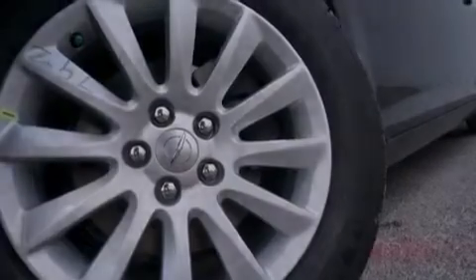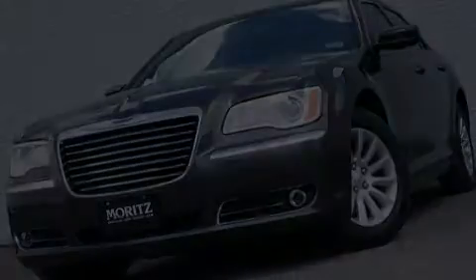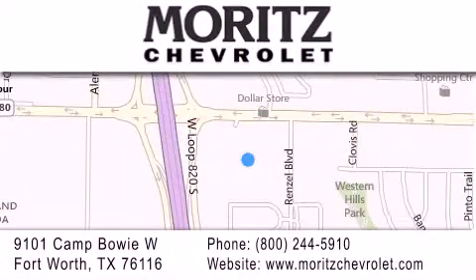Please call us today for more information on this great vehicle. Thank you for considering Moritz Chevrolet for your next luxury vehicle. If you have any questions, please visit our website, give us a call, or stop by our dealership, located at 9101 Camp Bowie West in Fort Worth.